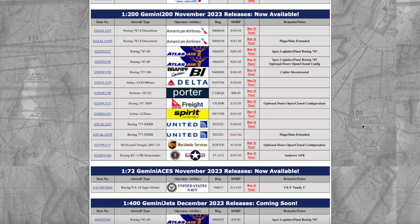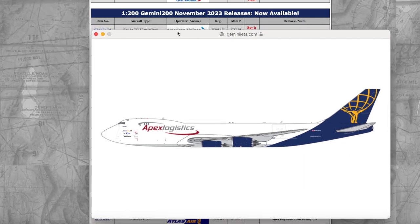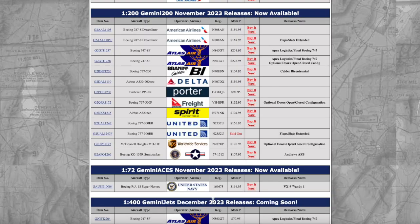First up, we have the Atlas Air Boeing 747-400 Freighter — the final Boeing 747-400, registration November 863 Gulf Tango. Gemini Jets is competing against NG on this because NG also released the last 747 on their December 2023 releases as well. It's quite interesting — I think the JC 747-8 mold is very nice. Quite interesting that Gemini Jets is going against NG Models on making the last 747. The price is $70.95 MSRP.